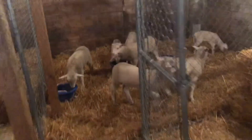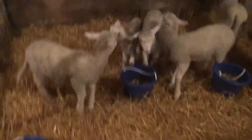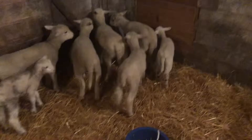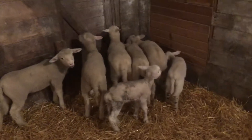So guys, Hoff Farms here — or Hoff Sheep Farm here, keep screwing that up. So here's some sheep that I got. I got eight; we're getting the eighth one hopefully tomorrow or sometime soon.